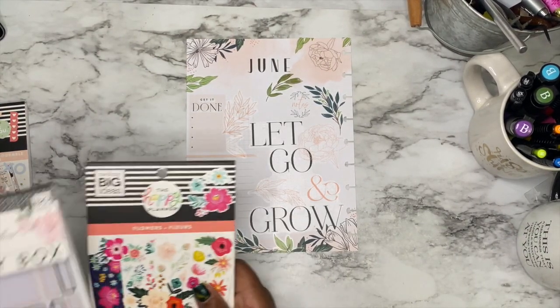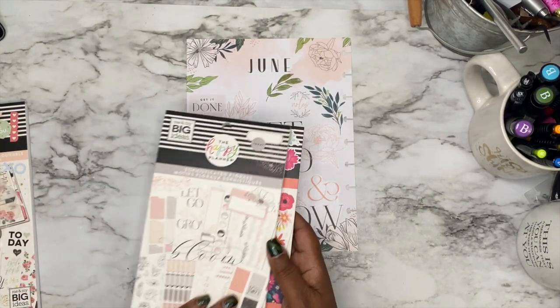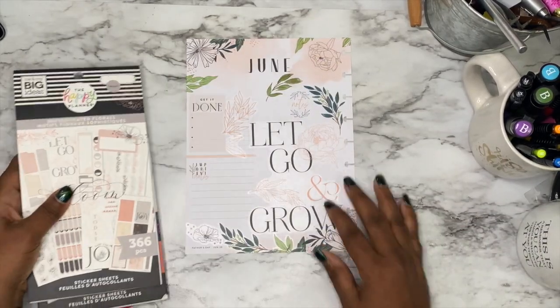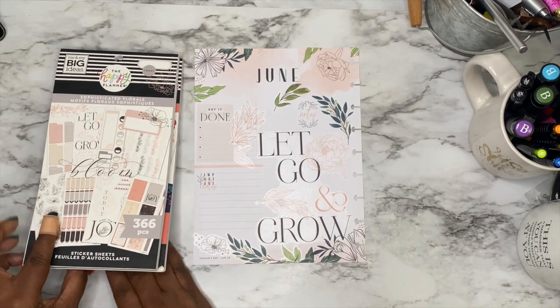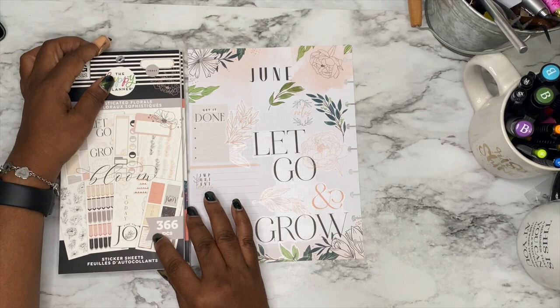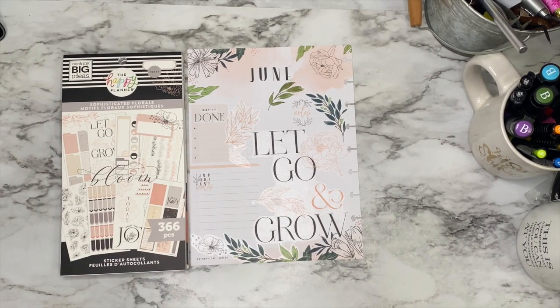I did not go into the Be Happy Box. I used Sophisticated Florals and I used the leaves from Flowers. There you go. I like it — this is going to be really nice. I'll put my goals over here. I hope you enjoyed this video. This was a quick one and really fun, and one that's going to motivate me all month long to get things done. Let's go and grow, because that's exactly what I would like to do.